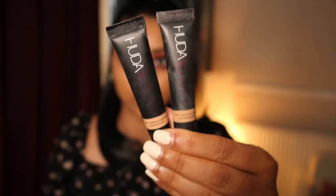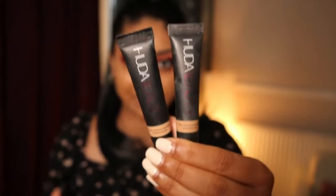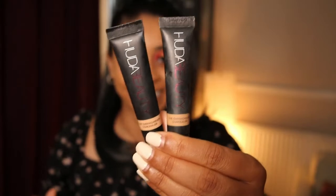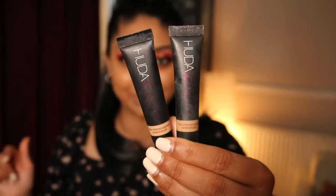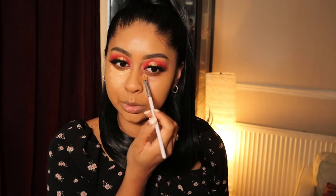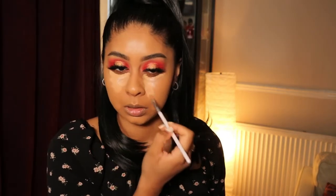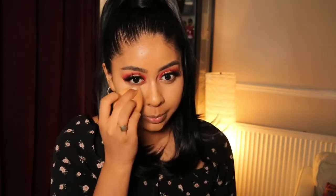For concealer I'm using the Huda Beauty Overachiever Concealer - I'm actually mixing Graham Cracker and Toasted Almond together and applying this as a triangle. There's also a new French show on Netflix called Into the Dark - it's okay, it's quite intense, my attention drifts at some points but some bits are good.